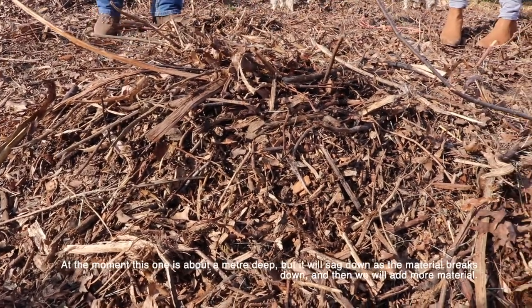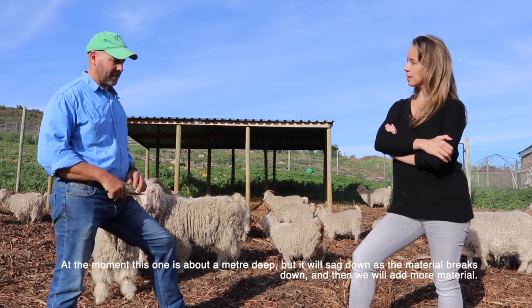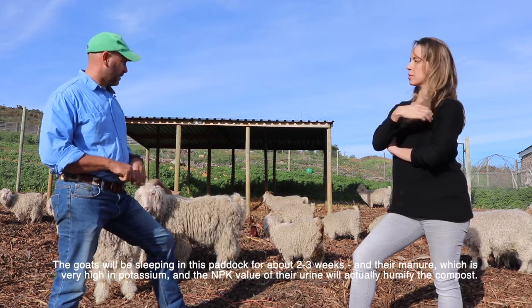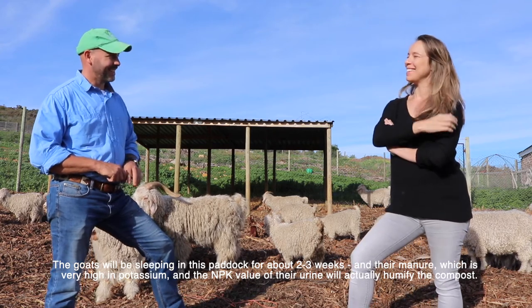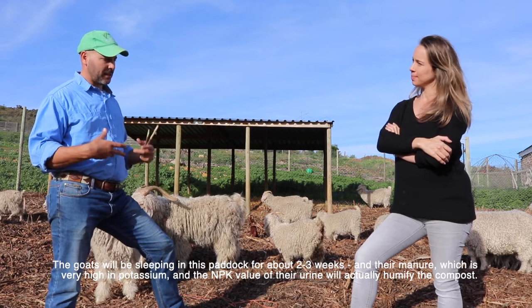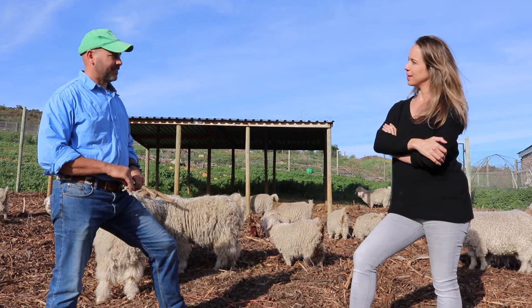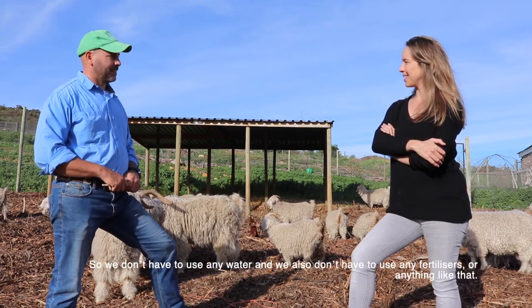At the moment this paddock is about a meter deep but it will settle down as the material breaks down, and then we'll add more. The goats sleep in this paddock for about two to three weeks, and their manure — which is very high in potassium — along with the NPK value of their urine will actually humify the compost. So we don't have to use any water or any added fertilizers to break it down.